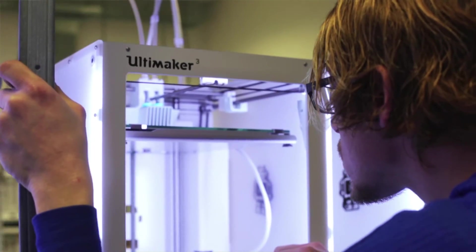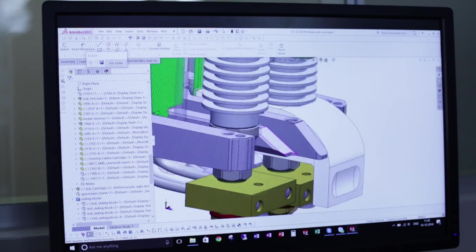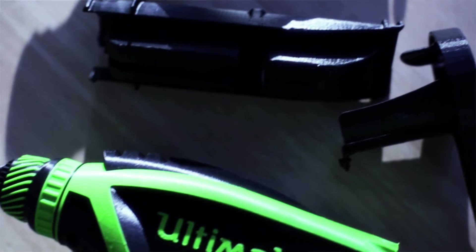What we do with SolidWorks is a lot — we design parts for new printers, new print heads, everything. Everything we come up with, we put it on paper and then design it in SolidWorks to make a prototype. With the Ultimaker, we design in SolidWorks, print it, test it the next day, redesign it, and print it again until it's good.